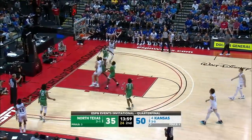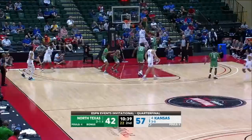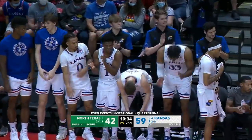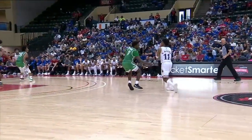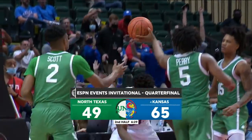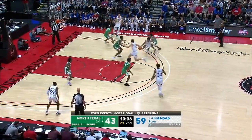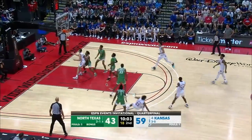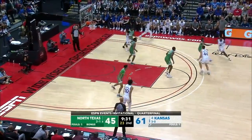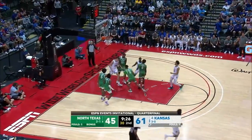Martin from the corner — got it. Abadji the throw down. He's got 14. A little whipped cream here for the Kansas Jayhawks. Kansas 9 for 13 from the floor here in this half, and they built a 14-point advantage. Martin flips it up and in. Abadji — soft touch.